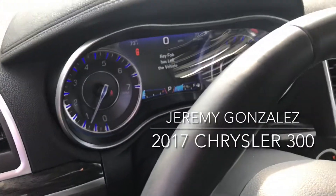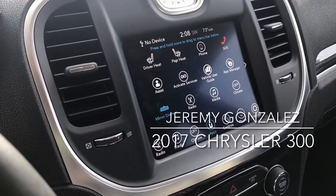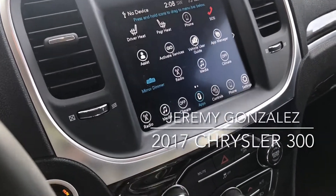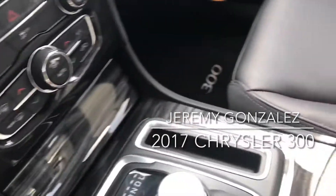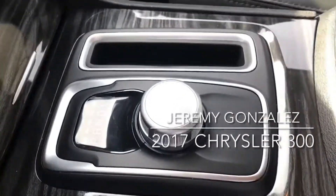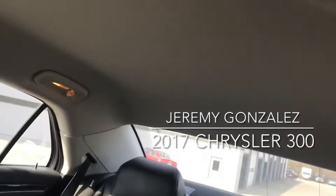No warning lights or anything. You do have heated seats, heated steering wheel, USBs, climate control, normal shifter. I want to show you from the back and then I will show you the roof.